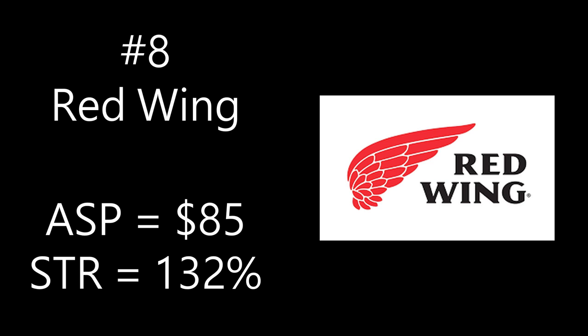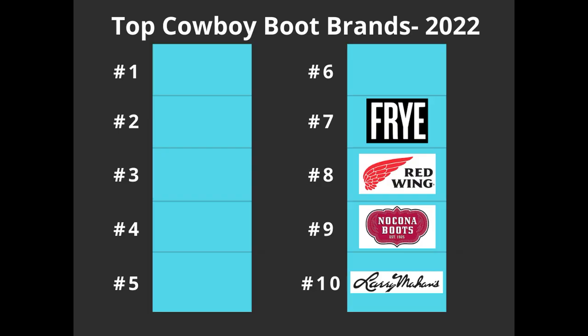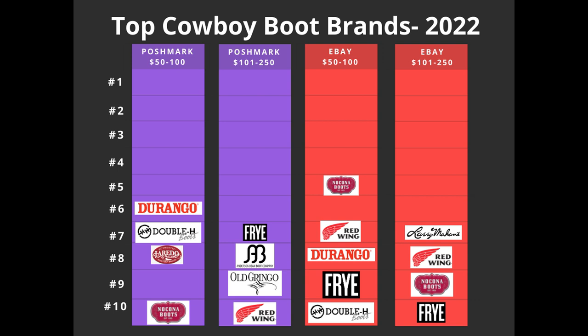The average sale price for Red Wing cowboy boots is $85 and the sell-through rate is 132% — over 100%. There are two brands on this top 10 list that aren't really stereotypical cowboy boots — the kind people wear working in a barn — and those are Red Wing and the next brand, number seven, which is Frye. Frye accounted for 26 of the 1,000 sold listings, or 3%. The average sale price is $82 and the sell-through rate is 55%. It appeared as number seven on Poshmark $101 to $250, number nine on eBay $50 to $100, and number 10 on eBay $101 to $250.